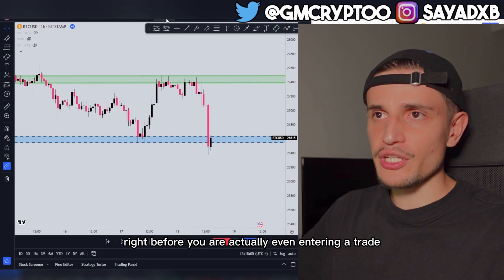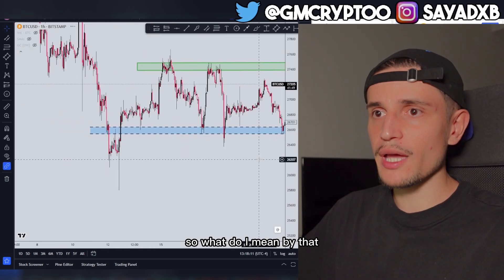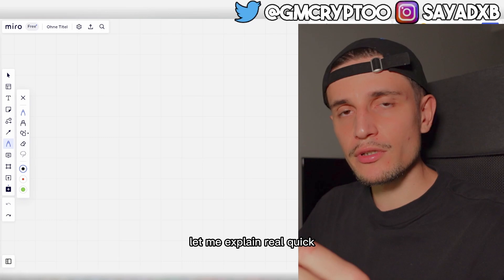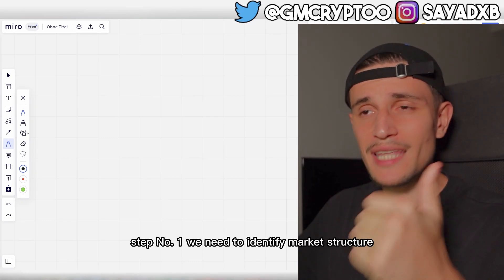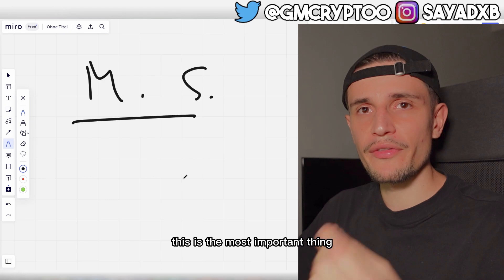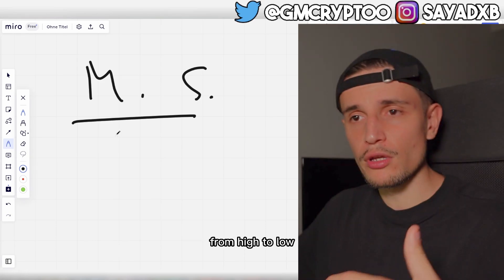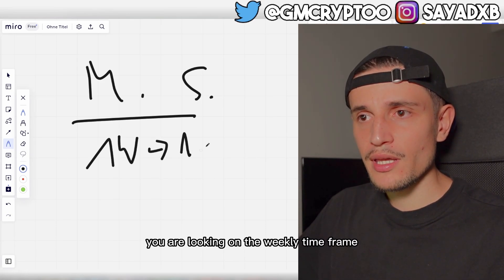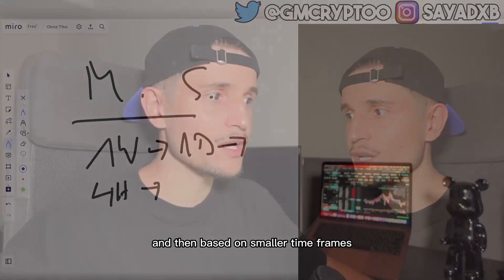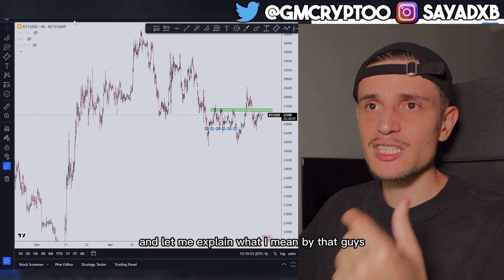Before you are taking a position, before you are actually even entering a trade, you are waiting for a potential fakeout. A fakeout is actually very simple to understand. Step number one: we need to identify market structure. This is the most important thing when it comes to trading — you have to identify the market structure on different time frames from high to low: first the weekly, then the daily, then the 4-hour, and then based on smaller time frames you look for a potential trade to enter.